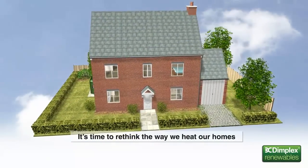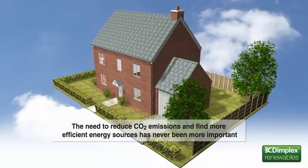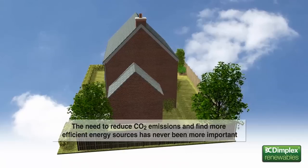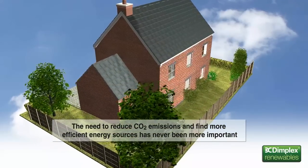It's time to rethink the way we heat our homes. The need to reduce CO2 emissions, ever tightening building legislation and rising energy costs mean that finding more efficient energy sources has never been more important.